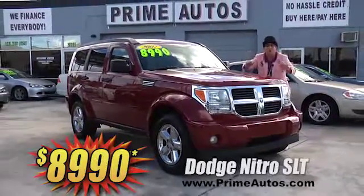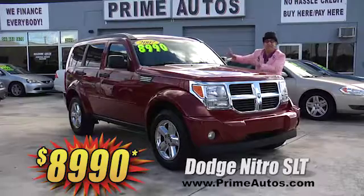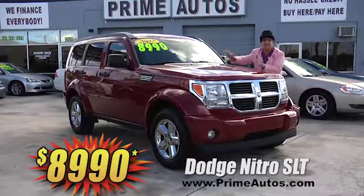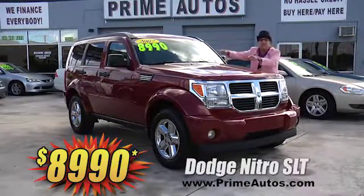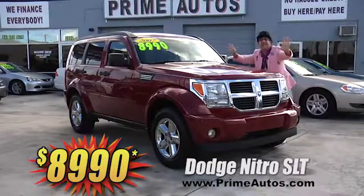Prime Autos has luxury SUVs like this Dodge Nitro SLT with rich leather, factory chrome wheels, and all the extras for only $89.90.